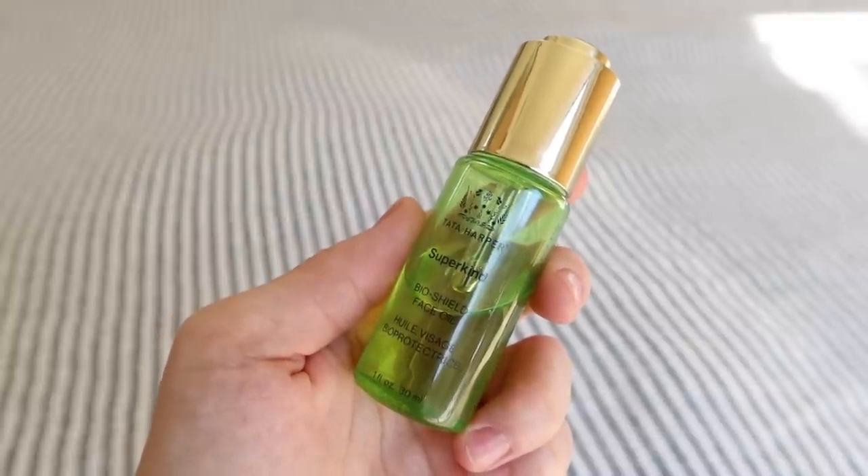This is my newest addition — the Tata Harper Superkind BioShield Face Oil. I've used a lot of Tata Harper products in the past; they are definitely a staple in my skincare. But when all this sensitivity happened, I had to step away because I just needed to be very simple — no strong fragrances, no nothing. Tata Harper actually doesn't add any fragrance to their products; it's just a result of the ingredients already in the product. But I didn't want to put anything on my skin that would make it worse. This is a very recent line — her Superkind line — which is really dialed down, specifically made for sensitive skin.